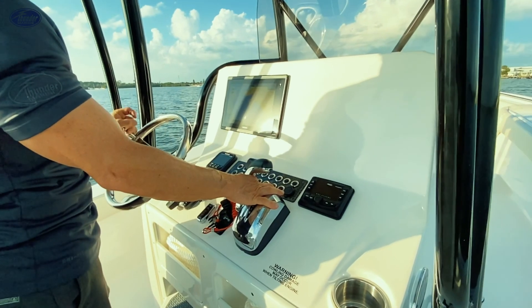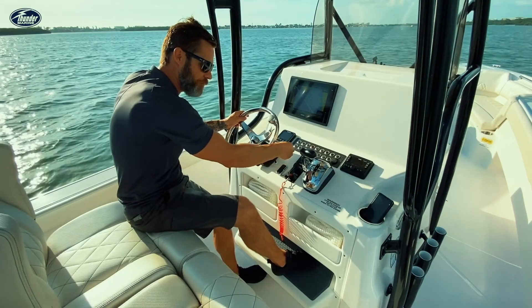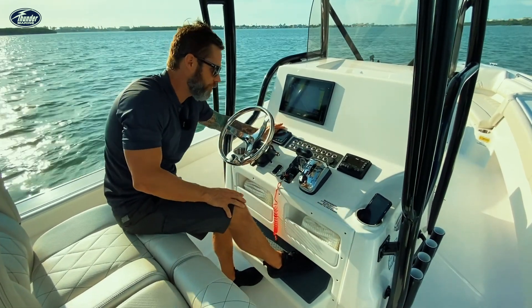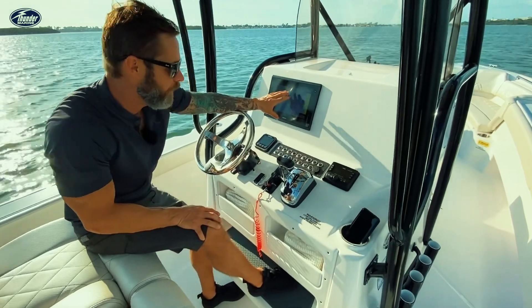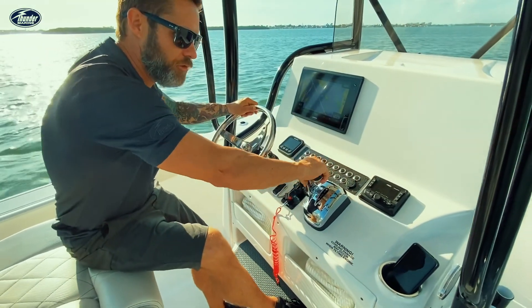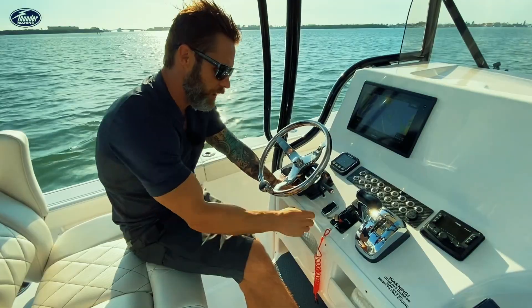A really nice well-appointed dash here. You've got your pro trim for your jack plate, the power knob, suicide knob, the Suzuki smart gauge, the Garmin 12 inch, the Wet Sounds head unit, and also digital throttle, tilt and trim tabs, and push start.